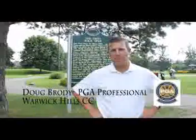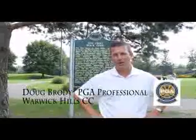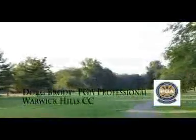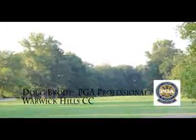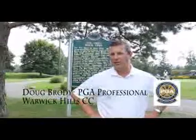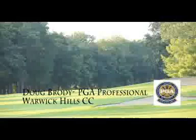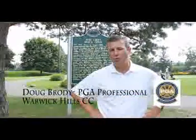As far as that, what are the signature par 3, 4, and 5 holes at Warwick Hills? I would say 16, 17, and 18. You've got a great straightaway par 5 on 16, 580 from the back tees, tree-lined for the last 200 yards. With conditions this year starting to firm up, you will see some guys chasing them up there and getting home in 2.